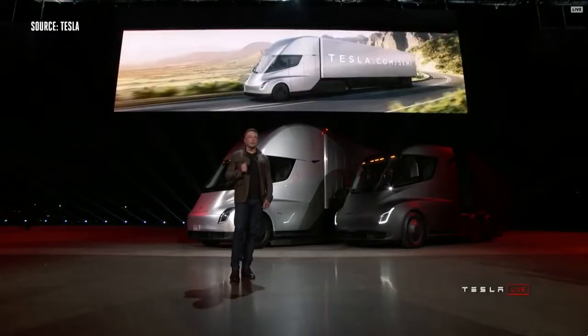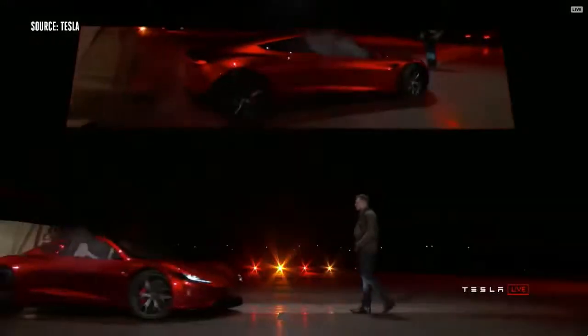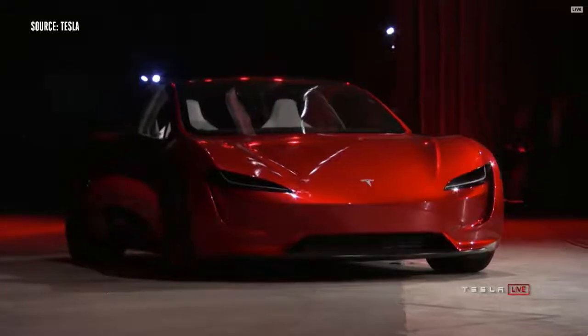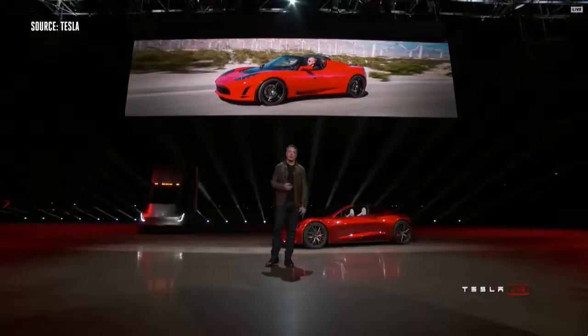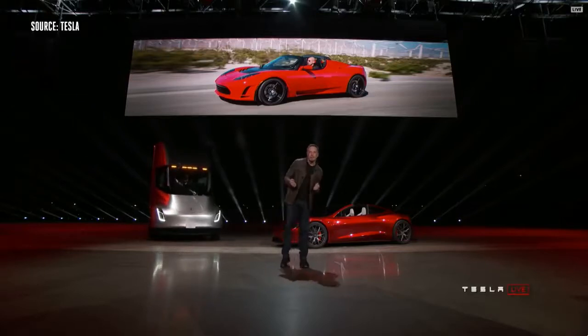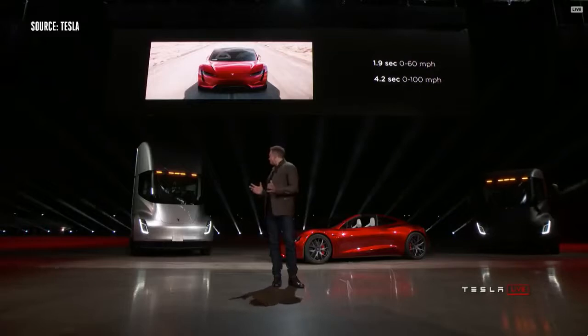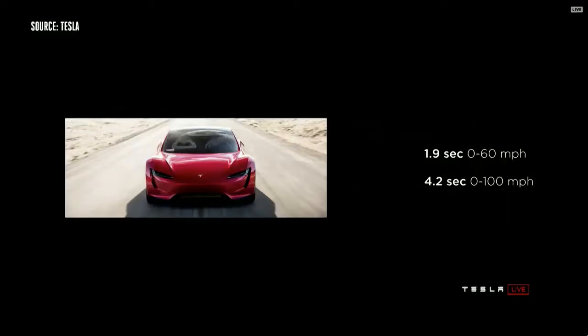So it turns out there was some cargo in the truck. We thought we'd bring it out. People have asked us for a long time, when are you going to make a new Roadster? We are making it now. The new Tesla Roadster will be the fastest production car ever made, period.